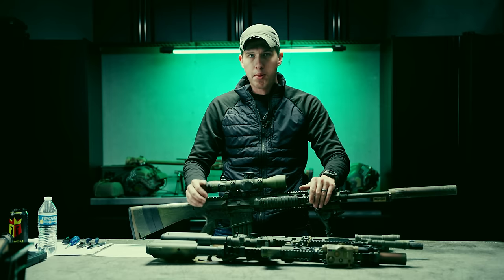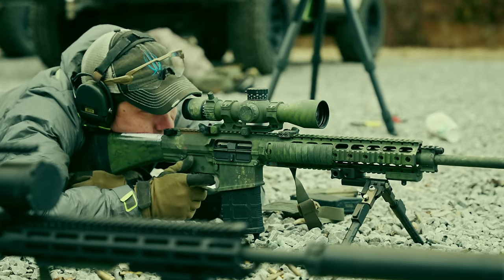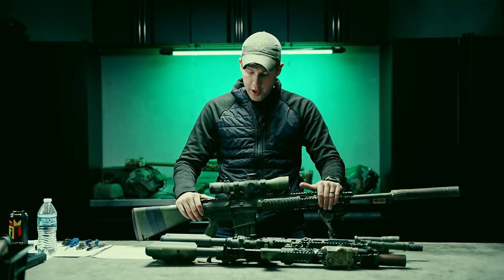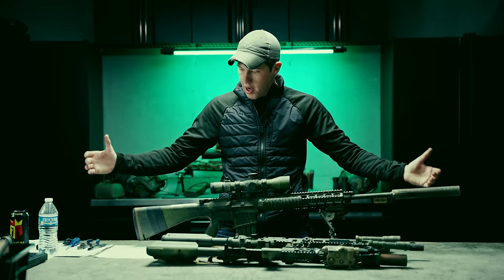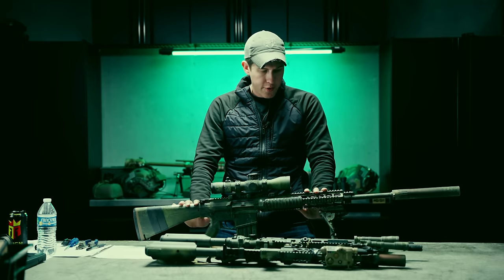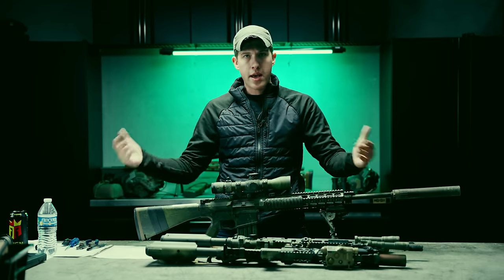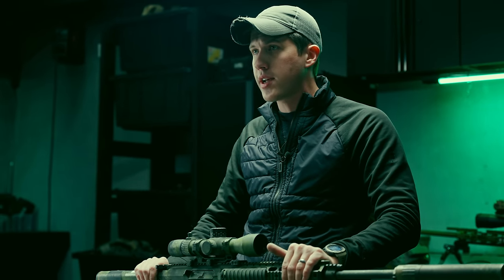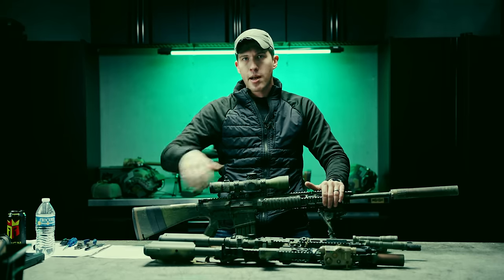Everyone owns AR-15s. A lot of people own 300 Blackouts and 9mm sub-guns, but a lot of folks don't own a good precision gas gun that can defeat cover, potentially defeat vehicles, take a round further, and be less affected by wind. If you're interested in more videos like this, I'd like to test the SIG, a Daniel Defense, and a few other guns we have in the armory. It was really fun working with PSA — they were very receptive to feedback. This third iteration has had no issues, besides maybe the 1.7-inch group not being the greatest. But this rifle has not stopped me from being able to shoot, and we're going to continue using it. Make sure you're signed up on the armory channel to get updates.